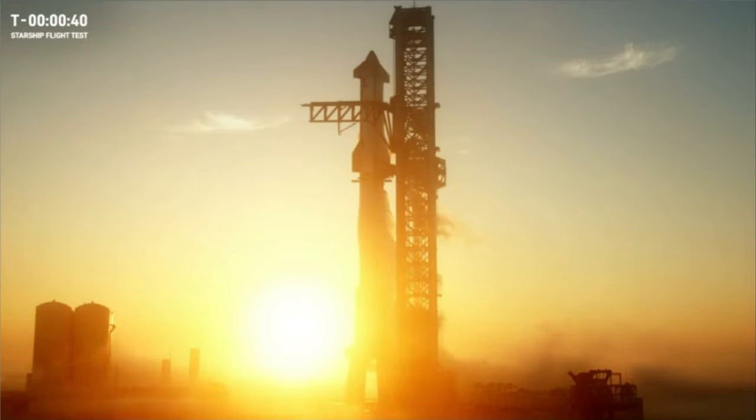Now, while we do have the ability to hold for up to 30 minutes, we only have a 20-minute launch window. So don't go away. Don't change the channel.